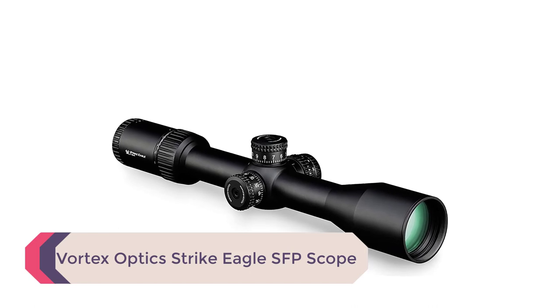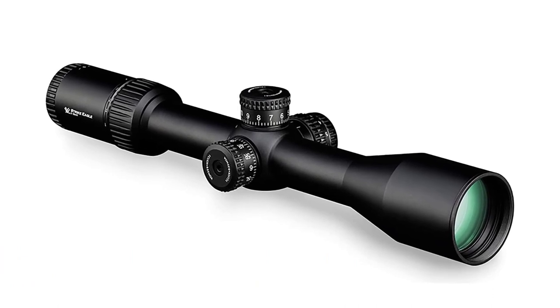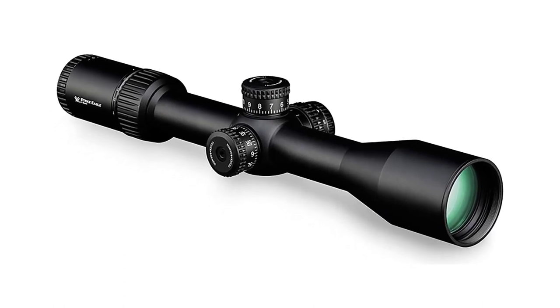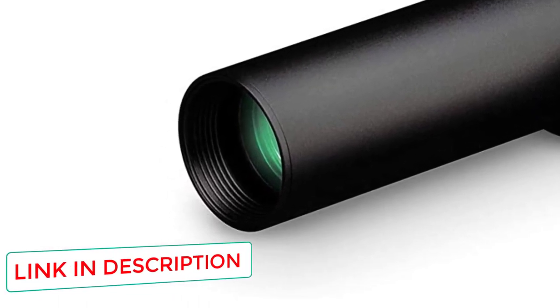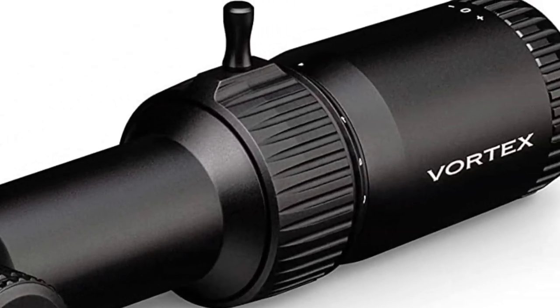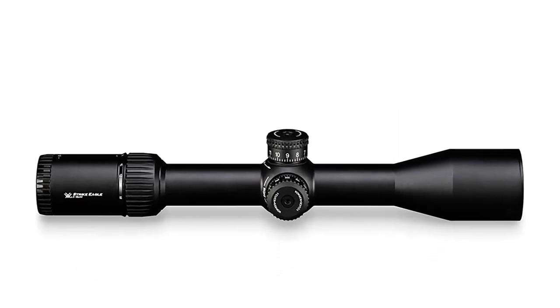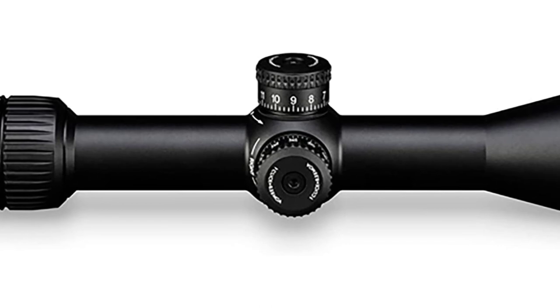Number 1: Vortex Optics Strike Eagle SFP Scope. It shouldn't come as a surprise that Vortex has one of the best long-range scopes in the budget category. At around $500, this scope is jam-packed with critical repeatable performance that no other budget scope can match. The Strike Eagle line comes in three variants: 1-6x24, 3-18x44, and 4-24x40. For long-range shooting, the most powerful option is the 4-24x40 EBR4, which is also the most expensive, though the less powerful options are still great if you'd like to save some cash.